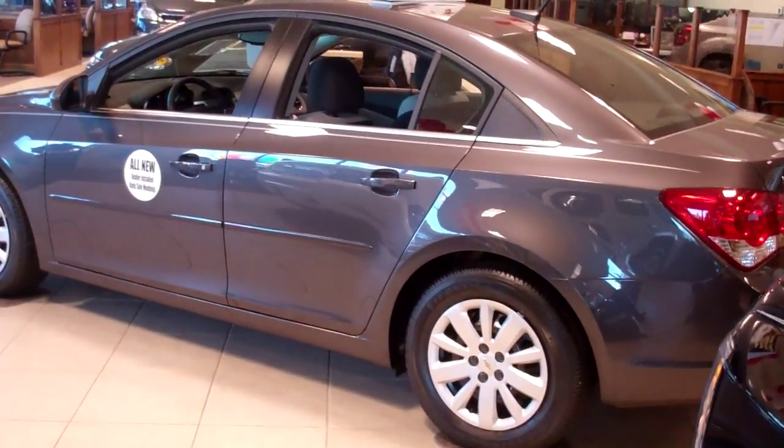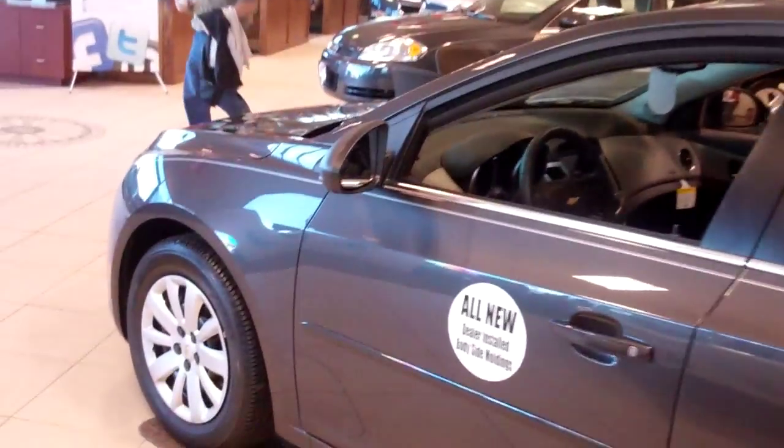Good morning, Katie. My name is Mark Anderson. I'm here at Apple Chevrolet. This is the Chevy Cruze that you inquired about online.